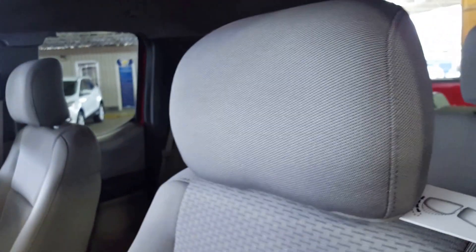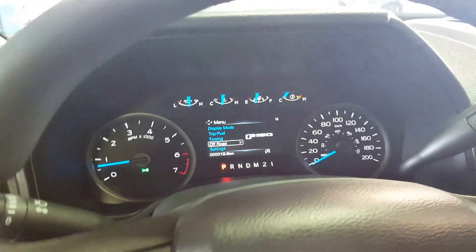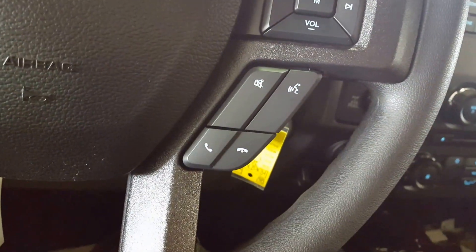On your door panel you have your power windows, power mirrors, and power locks. Cloth upholstery interior. You have automatic headlights and on your steering wheel you have a bunch of control options for your settings and display, cruise control settings, audio controls, volume controls, as well as your hands-free Bluetooth.